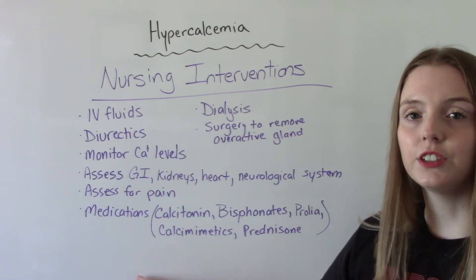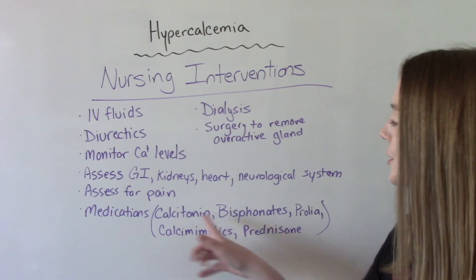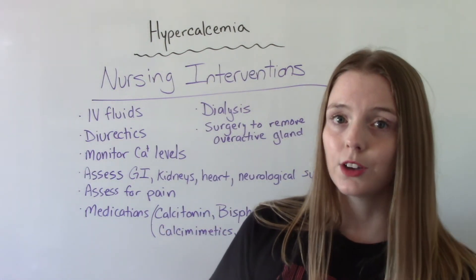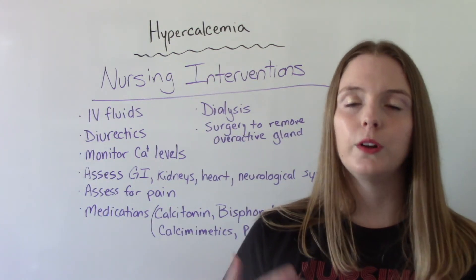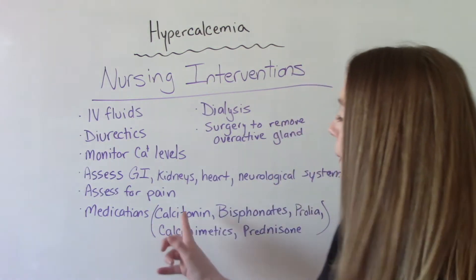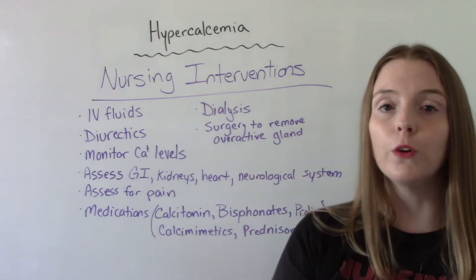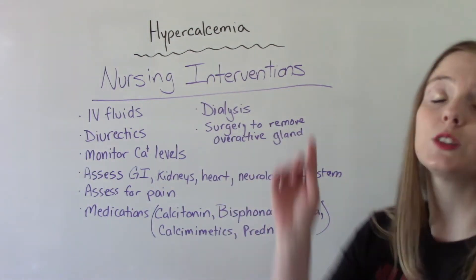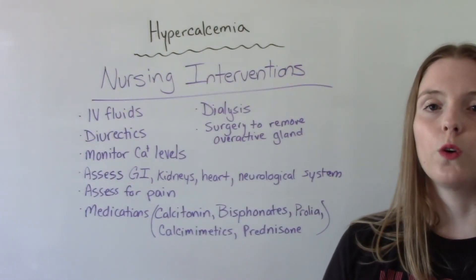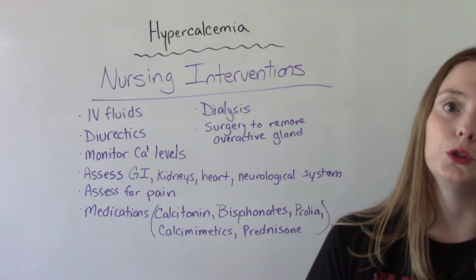When it comes to medications, there are several different types that do different things. Calcitonin — which we discussed as one of our hormones — slows breakdown of the bone and thus slows the release of calcium, so it may be helpful to give to our patients. Bisphosphonates are another option — I have a whole video on Fosamax and bisphosphonates, so I'll link that below. Prolia is typically used for cancer patients; if your hypercalcemia is caused by cancer, this is typically a medication you'll be on.